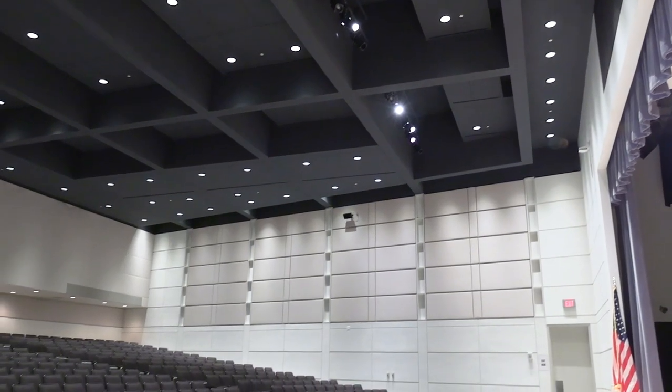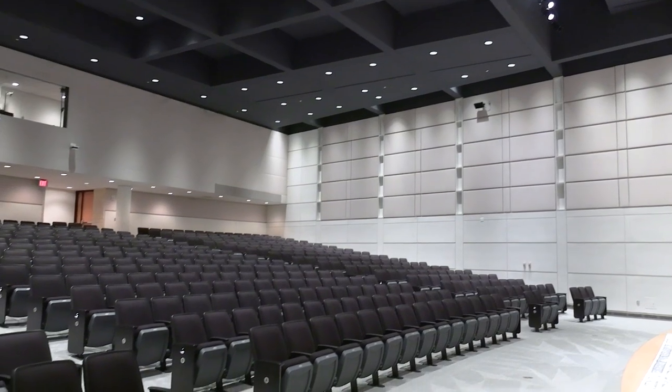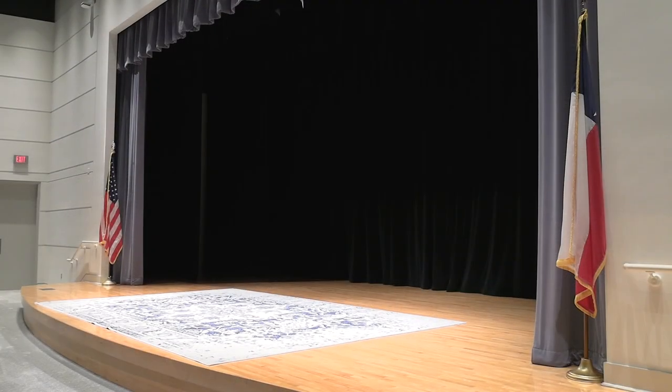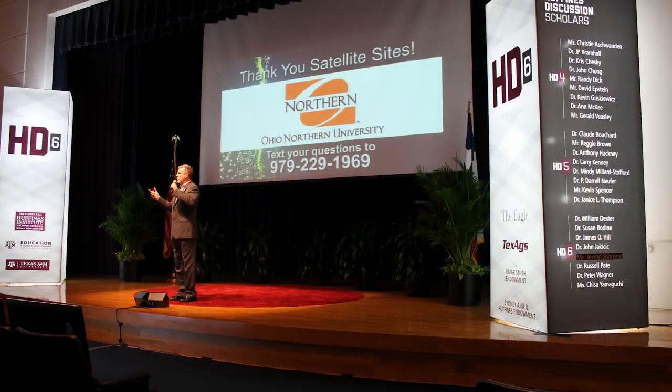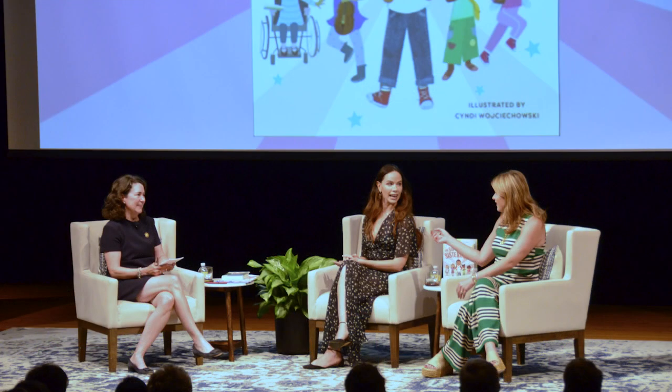Our second, larger of the two auditoriums is Freymeyer. Freymeyer is a 620-seat auditorium with a 1,165-square-foot stage. The space can accommodate distinguished lectures, panels, piano performances, graduations, award ceremonies, and more.